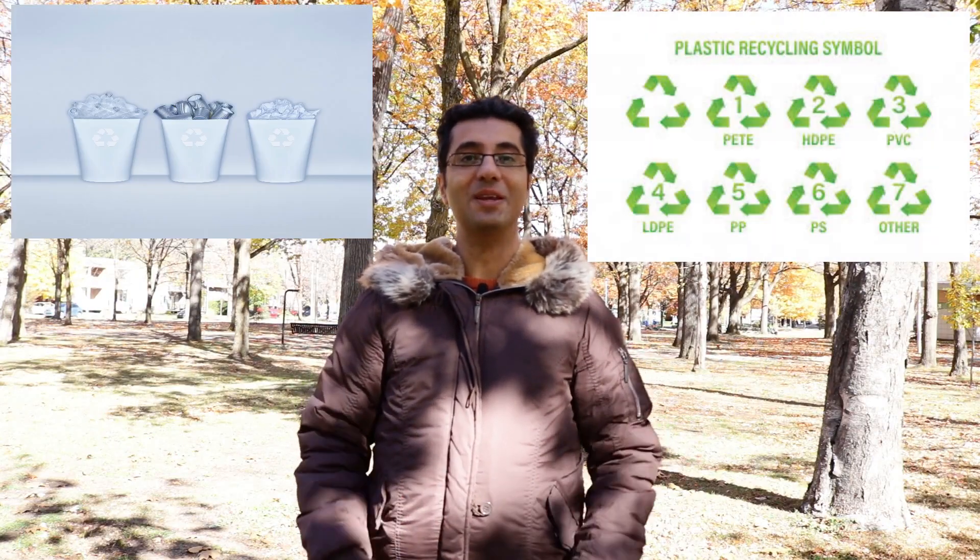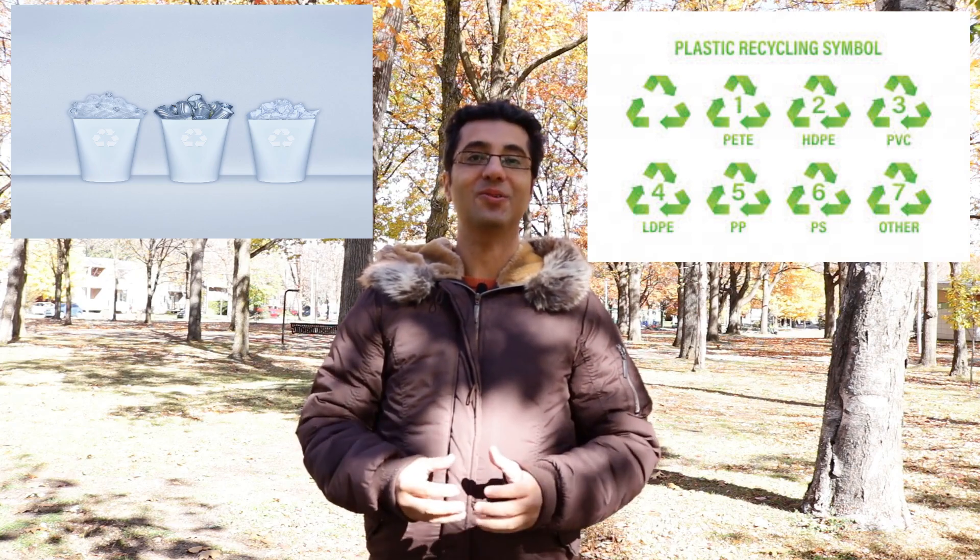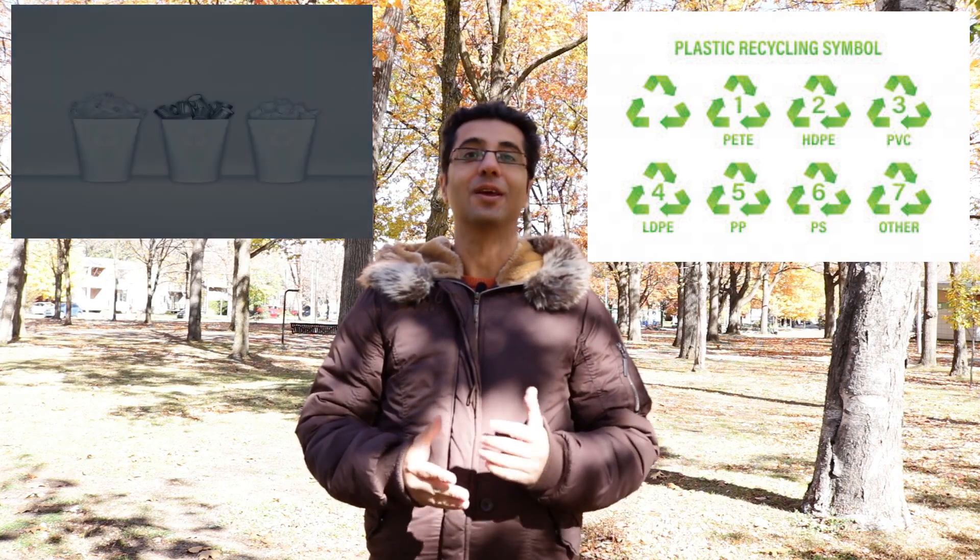Hi guys! In today's video we will explain the plastic recycling symbols deeply. It can help you in your day-to-day life and protect the environment. Keep watching.